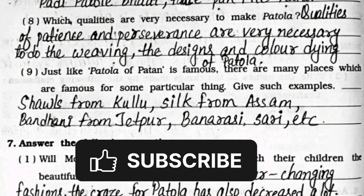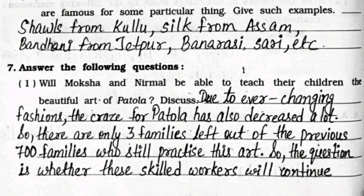Ninth: just like Patola of Patan is famous, there are many places famous for particular things - give examples. Examples are: shawls from Kullu, silk from Assam, Bandhani from Jetpur, and Banarasi saree, etc.